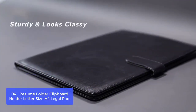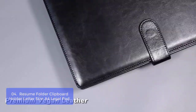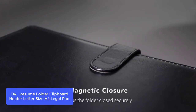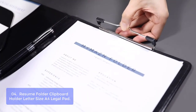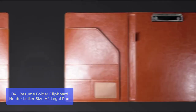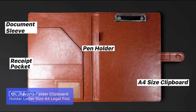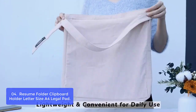List number 4: Resume Folder Clipboard Holder, Letter Size A4 Legal Pad. The strong spring clip can hold up to 80 pages of paper, and it is better than a standard clipboard because the pages are protected and the cover provides privacy. As a folder, it has different types of pockets including a clear window that efficiently keeps notes, papers, tags, mail, receipts, and business cards organized in one place.